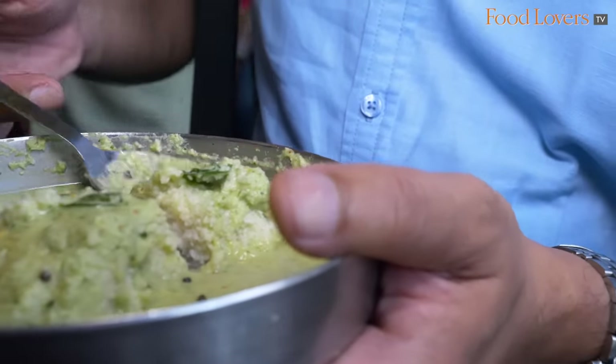I'm going to get a bite of that idli with that chutney and also with that curry leaf, just for that added flavour and zing.